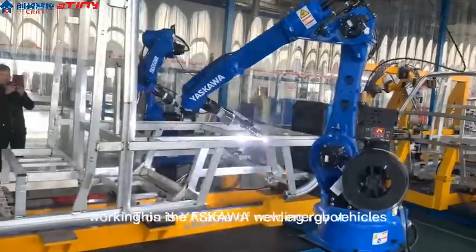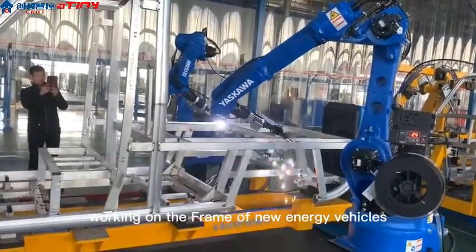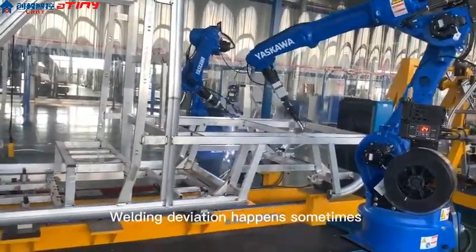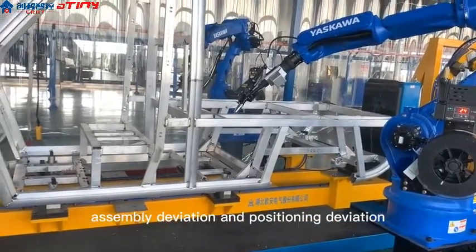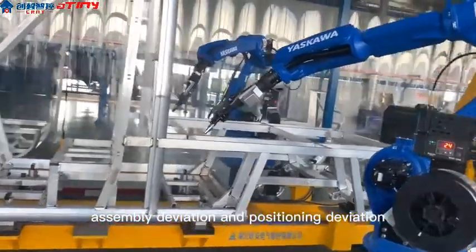Yaskawa welding robot working on the frame of new energy vehicles. Welding deviation happens sometimes due to manufacturer deviation, assembly deviation, and positioning deviation.